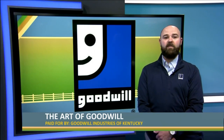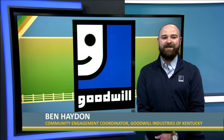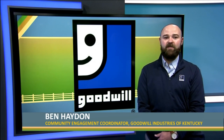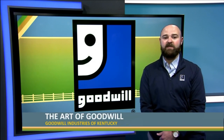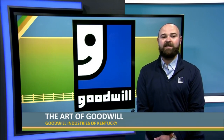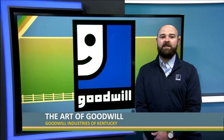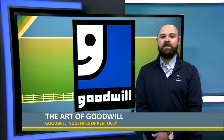We're celebrating this year the Art of Goodwill. This is our third year technically doing this — we had to cancel it during the pandemic. This year our plans had to change because we still can't do huge gatherings, so we decided to air a special on TV honoring the artists. World-renowned sculptor and Louisvillian of the Year Ed Hamilton hand-selected four artists for us this year.